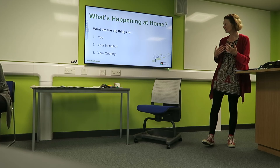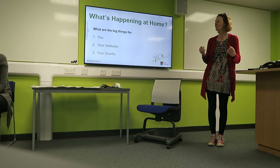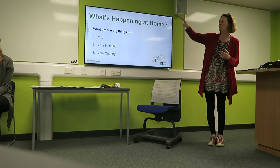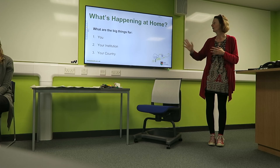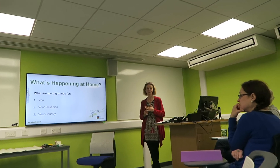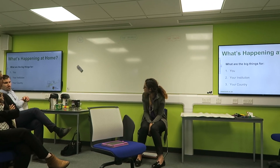Now I'd like you to think about what's happening in your countries and for you personally — what are the big issues for your institution and your country? Think about some of the challenges, because we have challenges too. We're not going to do it in groups — we'll do it individually and then share your ideas on the board. Just take a few minutes to think about your priorities, your challenges — for you, your institution, and your country.